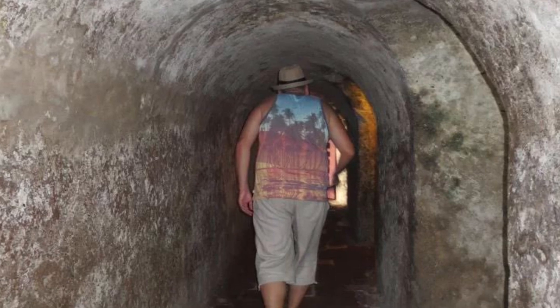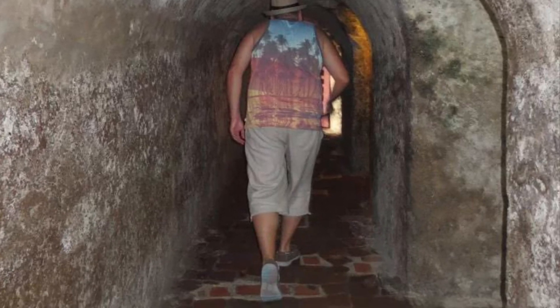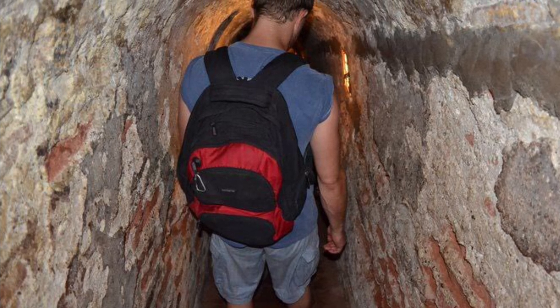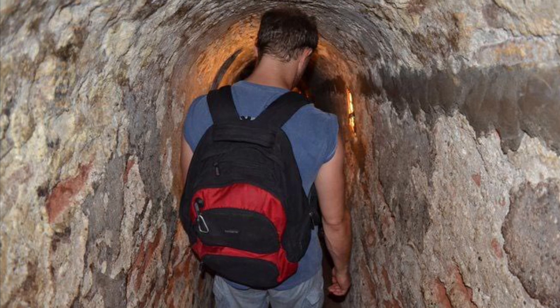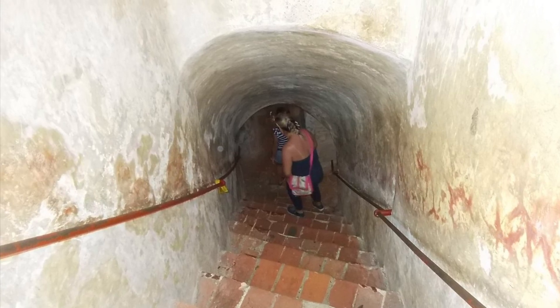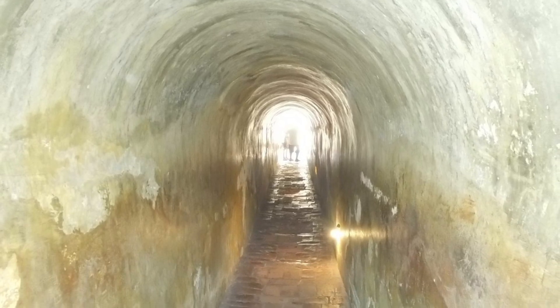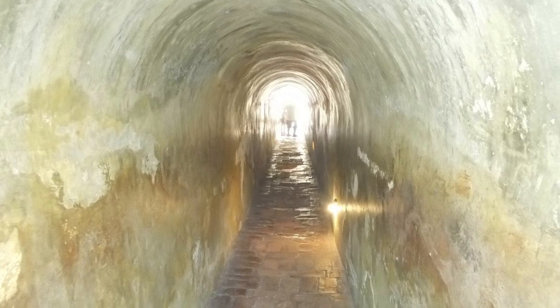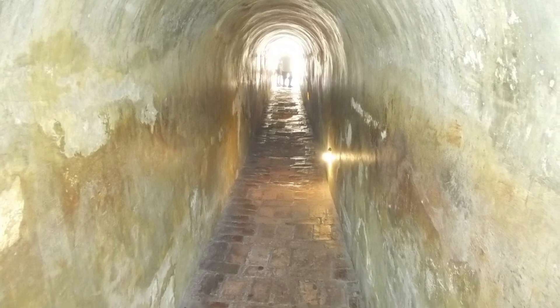The passages inside the fortress are deliberately designed to be straight, narrow and low. This means if enemies breach inside the fortress they can only move in single file and engage in fighting one or two at a time, which makes numerical supremacy relatively unimportant. These passages provide no recesses to hide from sight or from defensive gun firing. It would have been almost suicidal to have to go down one of these tunnels.